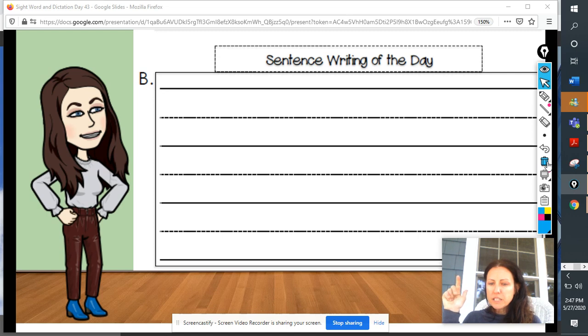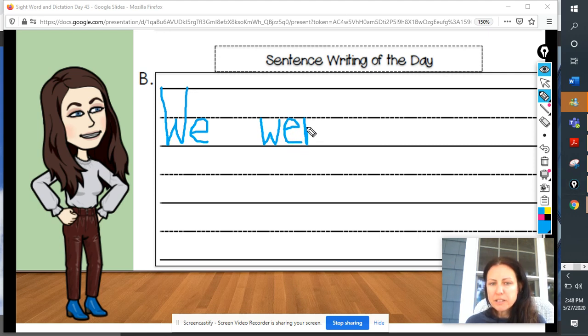We were going to the park. We were going to the park. How many words is that, boys and girls? That's right, six words. Say it again one more time: We were going to the park. Go ahead and start your sentence now. Remember, make sure you start with a capital letter. You want to make sure you have a capital W for we — W-E spells we. We were — that was our new sight word of the day: W-E-R-E, were.